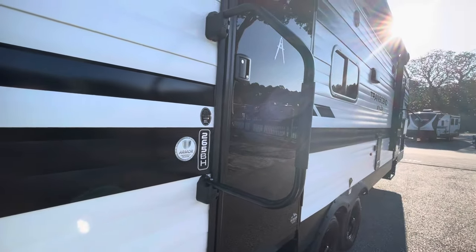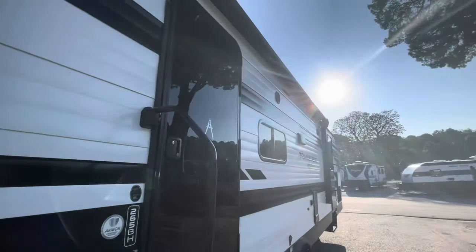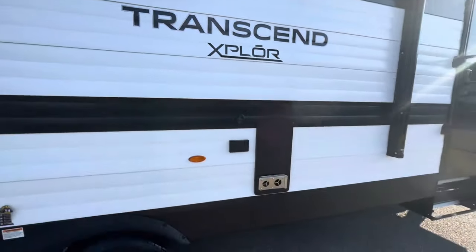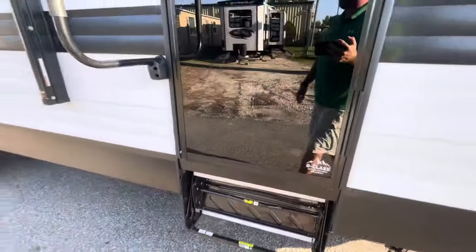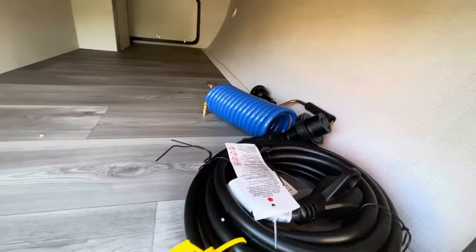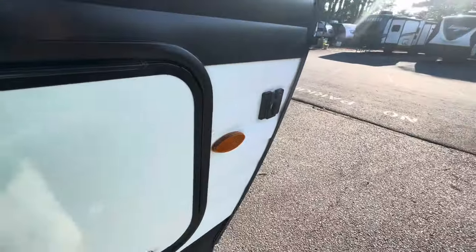Your model number, large assist handle. Full-length power awning with LED lights. Outside speakers. Exhaust for your range. TV hookup outside on the back side of your furnace. Front door goes into the bedroom. The other side of your pass-through storage. Outside shower. Your crank and power cord with a light and a magnet that holds up the door. Comes with a bracket for your flagpole.